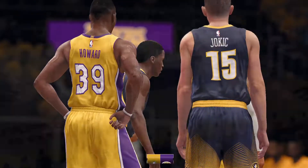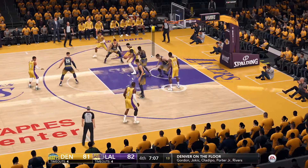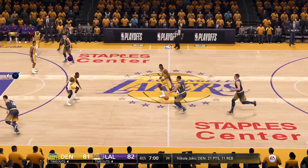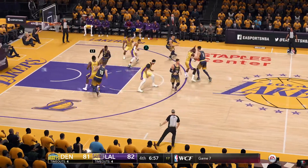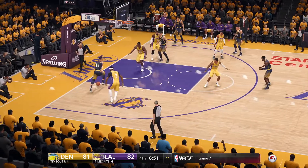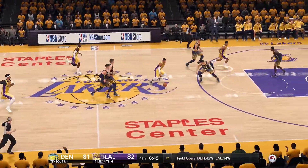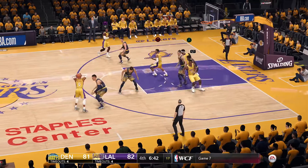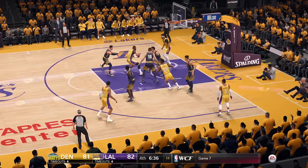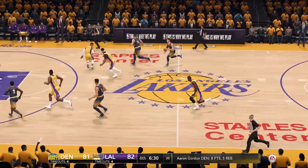The Lakers get the inbound. Davis against Gordon — there's the step back, nice adjustment, touch there, not this time. To Gordon, attacks the basket. Driving the ball into the paint is the most important offensive tool in the game. He had a great look, he just missed it. To James, gets to the rim, can't get it to go from close range — that's a good look right there, just couldn't get it in.